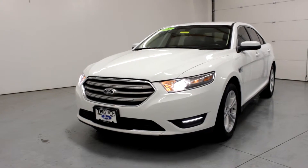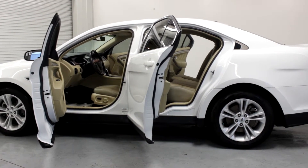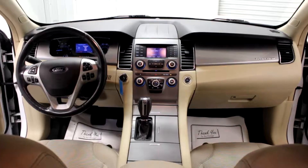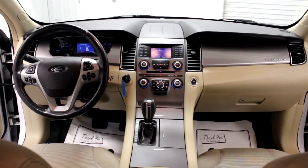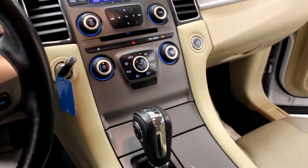Clean, attractive packaging makes this 2013 Taurus one of the most appealing big sedans on the market. With a roomy interior, a smooth ride, and striking interior styling, this Taurus now offers a luxury car feel at a family sedan price.